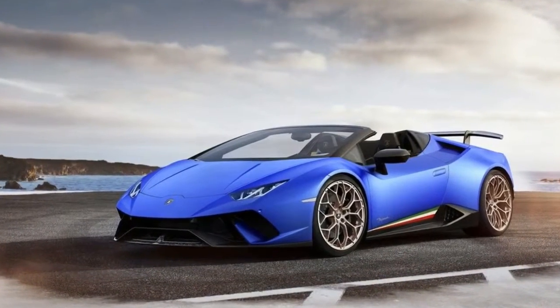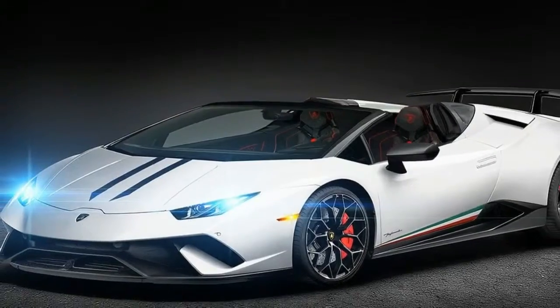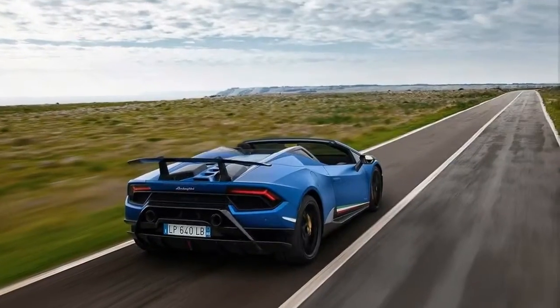The Huracan Performante Spider gets the usual 5.2-liter V10 naturally aspirated engine. It uses permanent four-wheel drive and comes equipped with 640 horsepower and 600 newton-meters of torque.